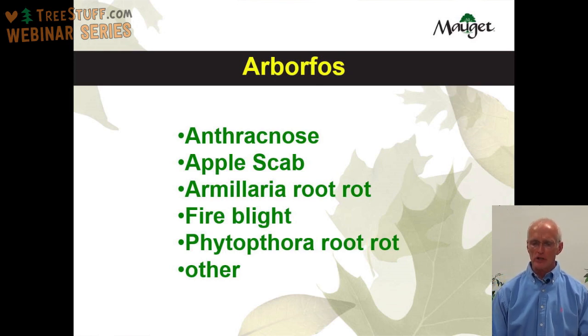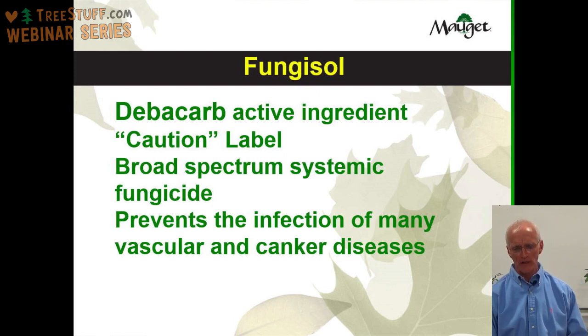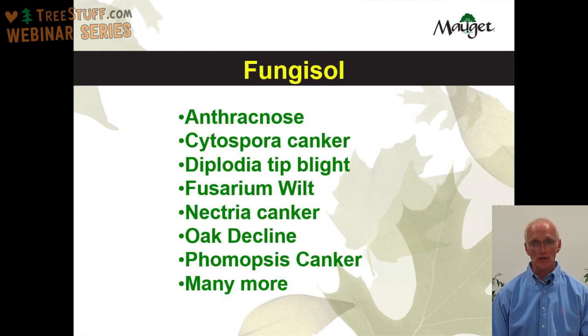Fungisol, with active ingredient thiophanate-methyl (debicarb), carries a caution statement and is a very broad spectrum systemic fungicide that prevents the infection of many vascular and canker diseases in trees. Diseases you can expect to control with Fungisol include Anthracnose, Cytospora canker, Diplodia tip blight, Fusarium wilt, Nectria canker, Oak decline, Phomopsis canker, and many more.